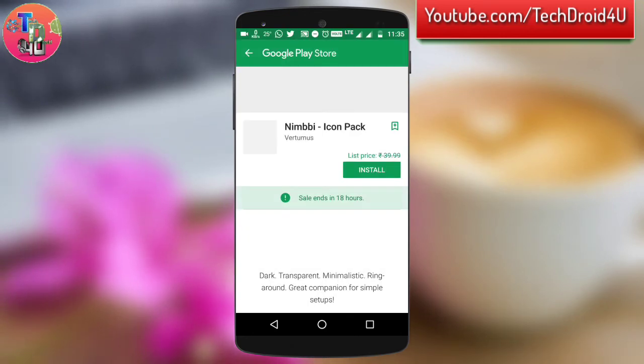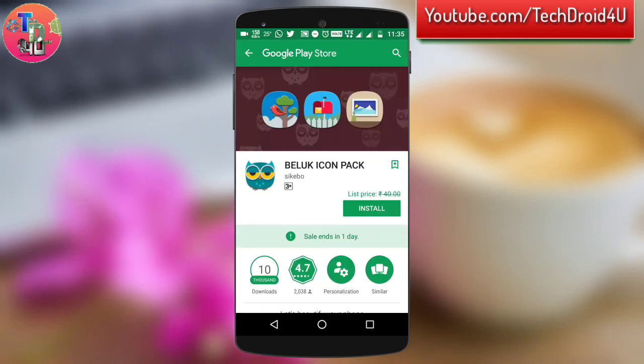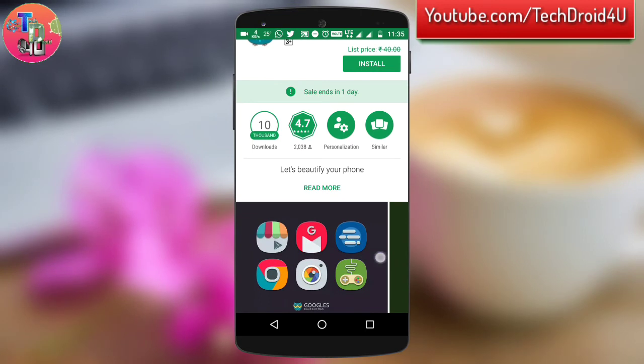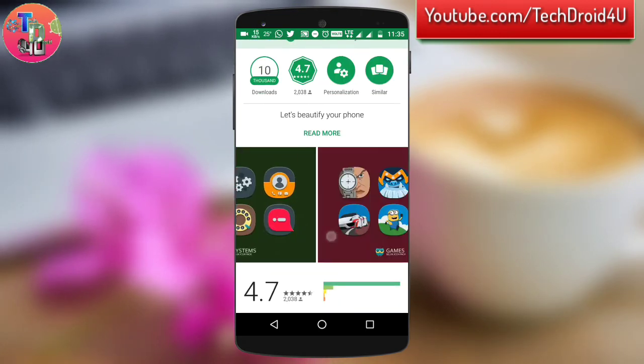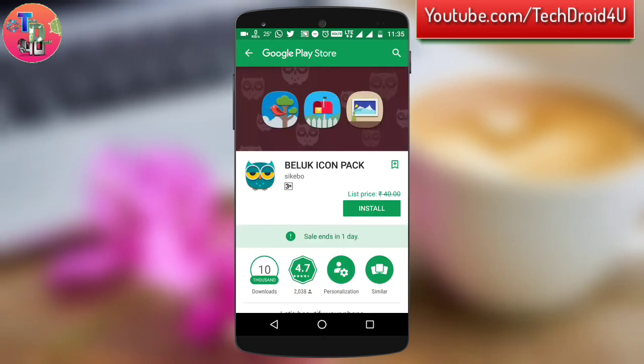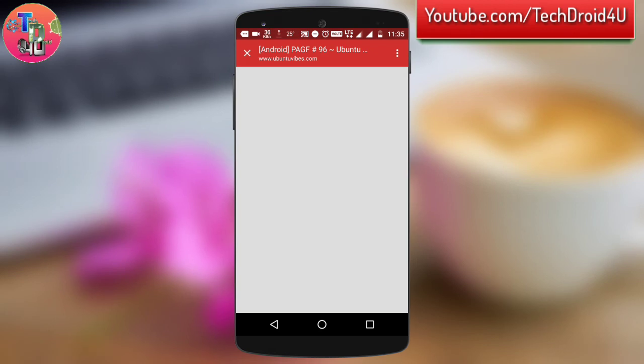Just go to the description of my video and download this app from that link. You will get a bunch of free applications — really awesome quality — and currently on sale, like this icon pack. I will definitely be downloading it right now. As you can see, the sale is currently ending in just one day. So this is a really useful app.